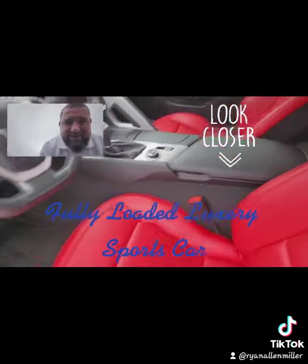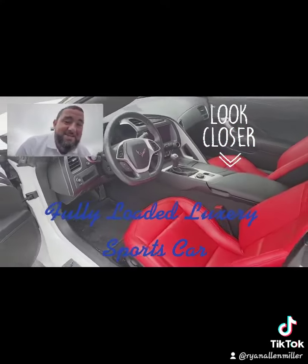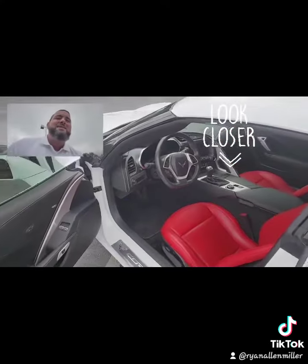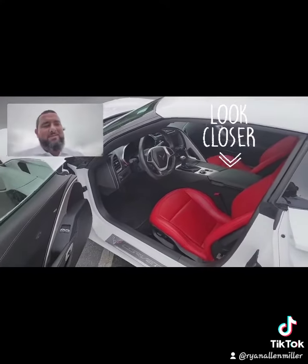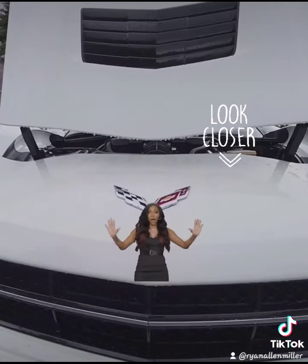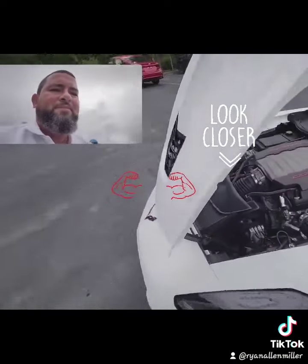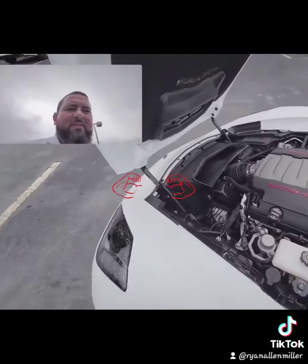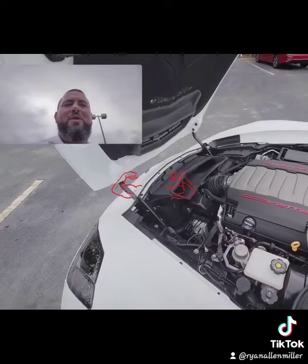Last but not least, got to show you what Detroit muscle sounds like. That's Detroit muscle for you, baby — that's our first level we really got to see here.